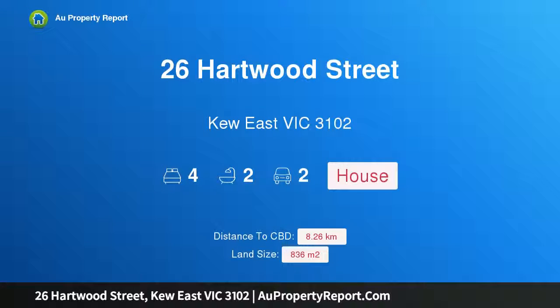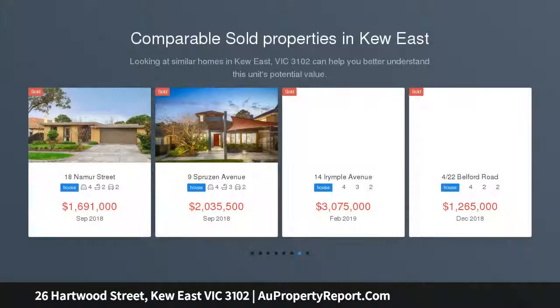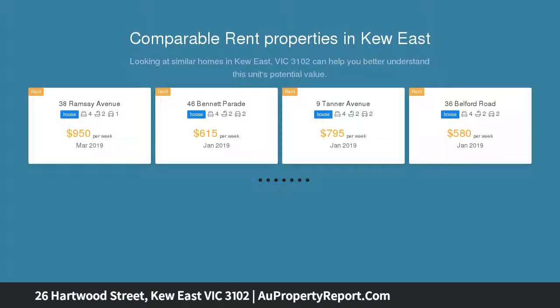Hi, I am glad to introduce property 26 Hartwood Street, QE Victoria 3102. Superb single level family lifestyle credentials — spacious single level living in a substantial landscape setting near schools, shopping and parkland is a dream scenario for a discerning family with this elegant modern four-bedroom residence.